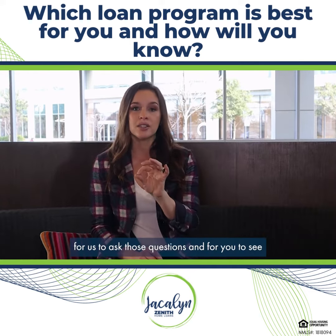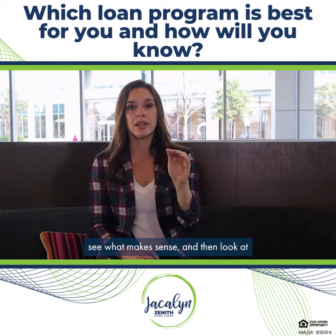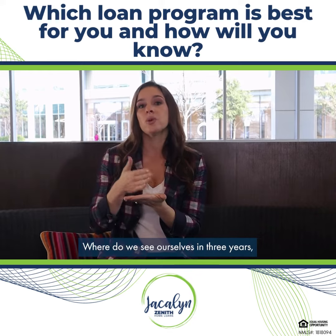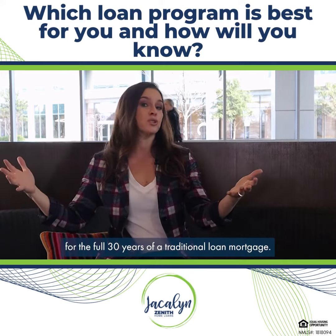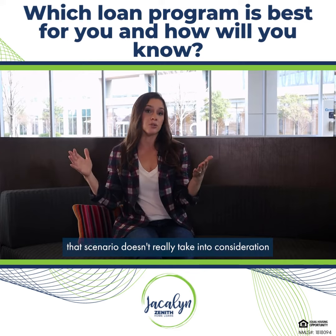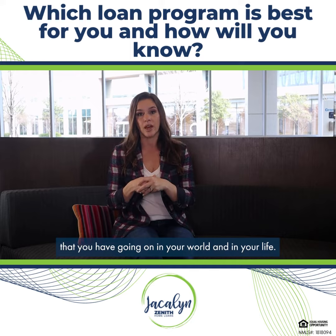It's important for us to ask those questions, for you to see all of the numbers, see what makes sense, and then look at what your long-term goals are with this home — where do you see yourself in three years, five years, ten years? Most clients aren't going to stay in their home for the full 30 years of a traditional mortgage. And so most of the time, that scenario doesn't really take into consideration some of the other things going on in your world and in your life.